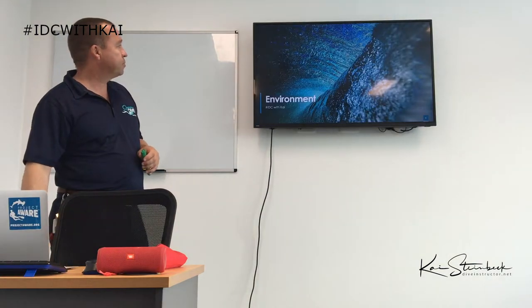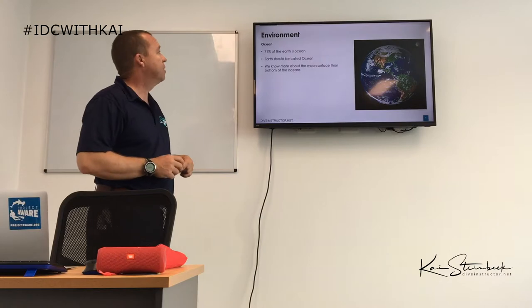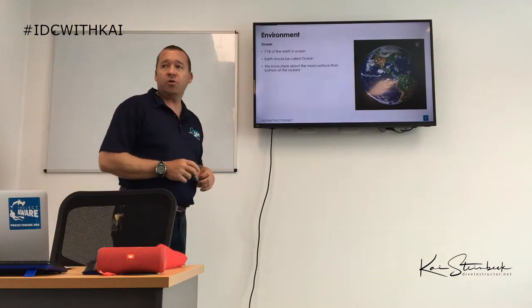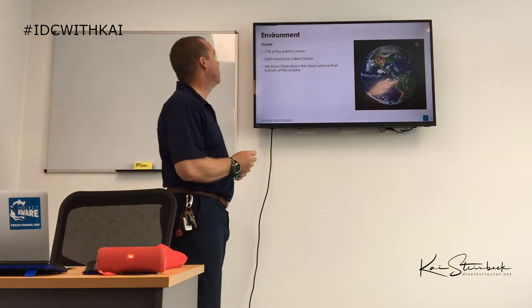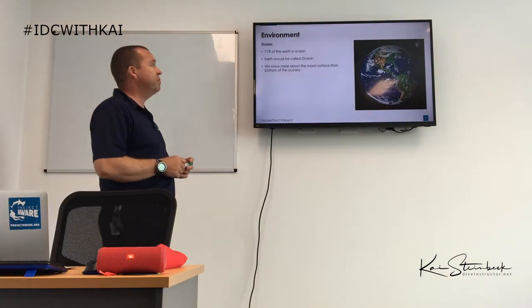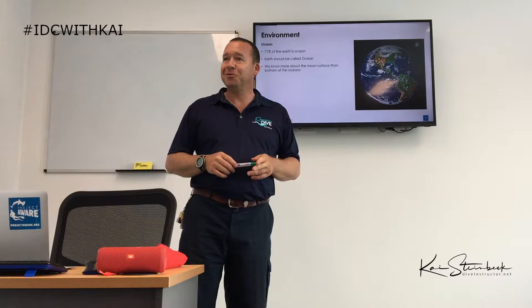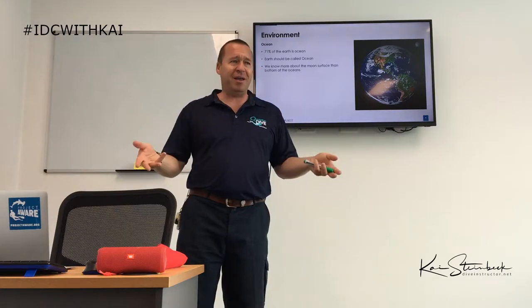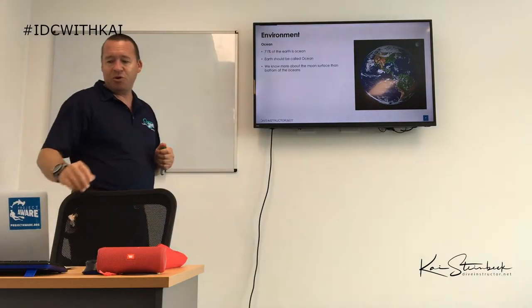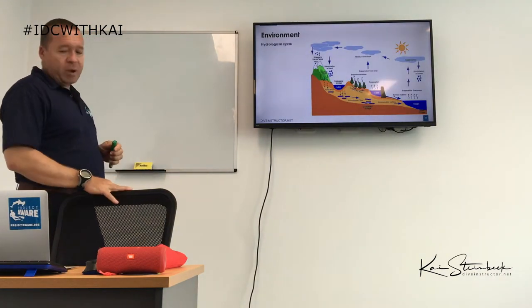Now the environment. The ocean: Earth should really be called 'Water' — 71% of it is covered in water. We actually know more about the surface of the moon than we do about the bottom of the ocean. Think about that — we live here, yet we know more about the moon's surface.